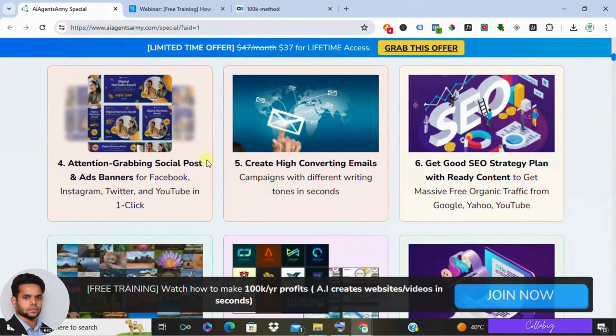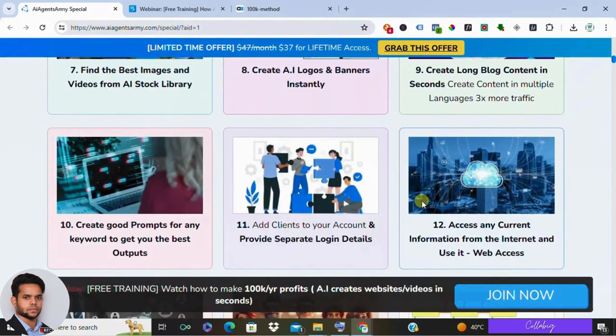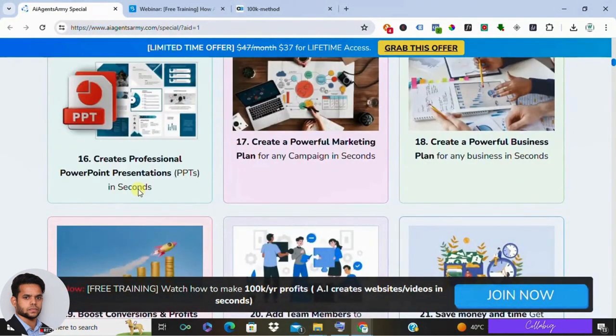Third is plan your marketing strategy. If you feel lost when it comes to planning your marketing campaigns, AI Agents Army can help you create a marketing plan and strategy to get you on the right track. Fourth, find new leads — if you are running out of ideas for attracting new customers, this software can assist you with lead generation strategies to keep your pipeline full.